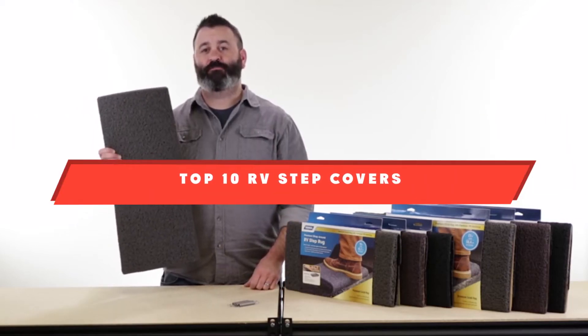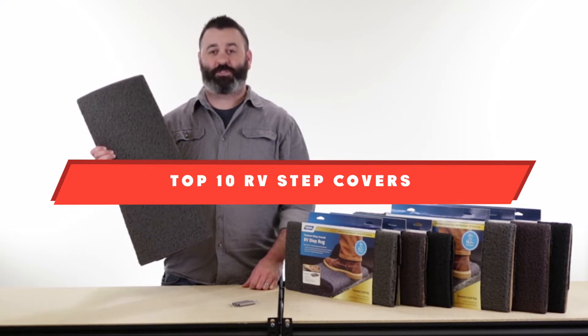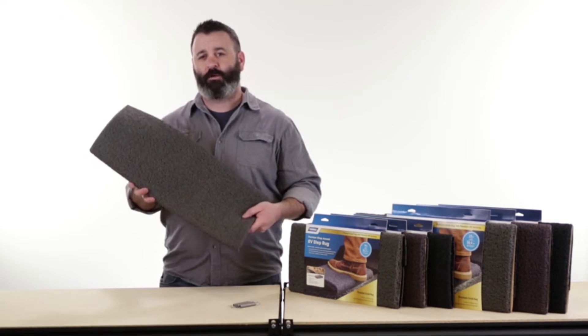If you're looking for the best RV step covers, here's a list you must see. We made this list based on our personal preference and sorted it based on their features, prices, quality, durability, and reputation of the manufacturers. We've also included options for every type of customer.